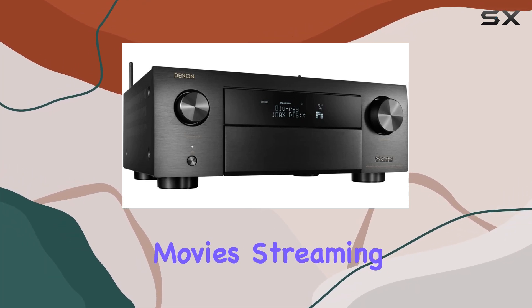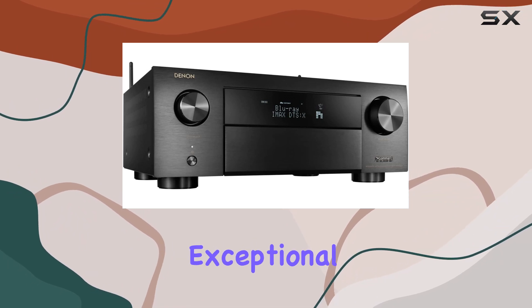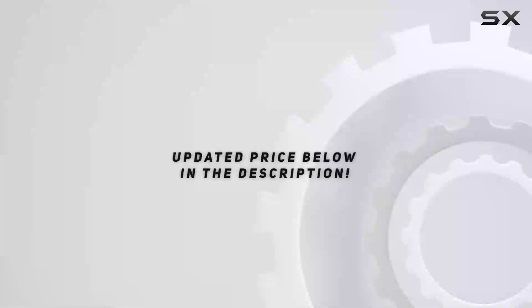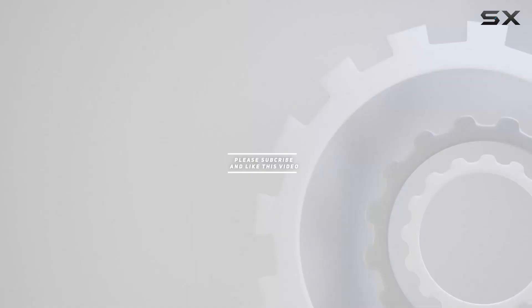Whether you're watching movies, streaming music, or enjoying a 3D video, this receiver delivers exceptional performance and quality. Check out the video description for an updated price, and thank you for watching.